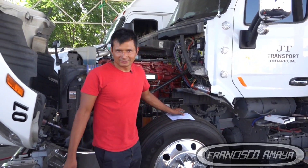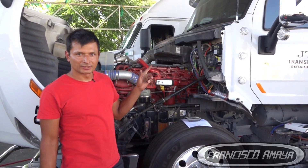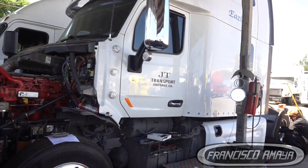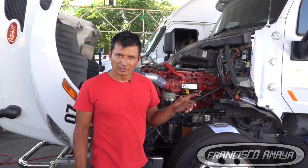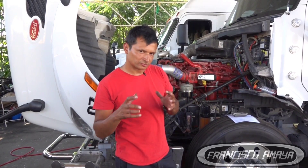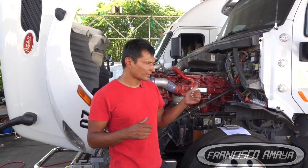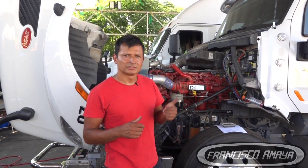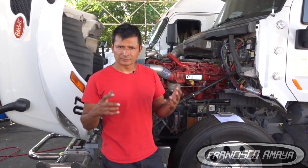Welcome to the channel everybody. Today I have this 2020 Peterbilt build with an X-15 engine, and the reason why this truck is here is because it's getting a manual swap — a manual transmission. From the factory, this one comes with an automatic transmission, an Eaton transmission, and today we are going to install a 13-speed manual transmission.